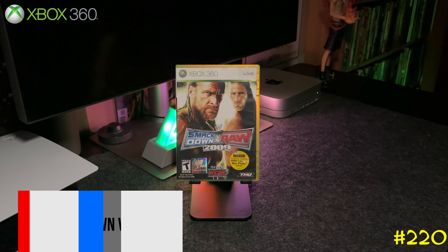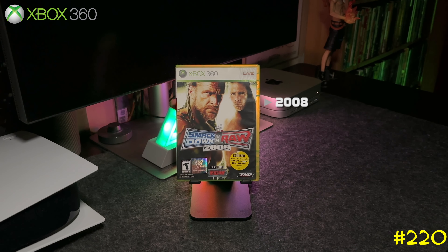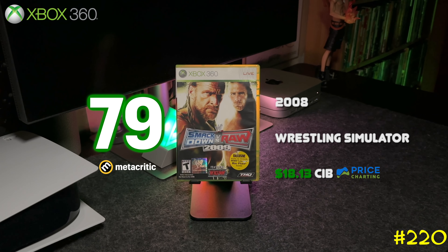Following that is the WWE SmackDown vs. Raw 2009, again by THQ and Yuke's — the same team that's been developing all the SmackDown games all the way from the original PlayStation 1.